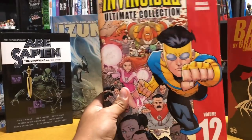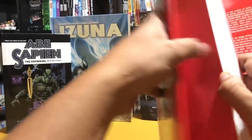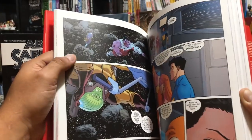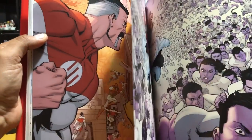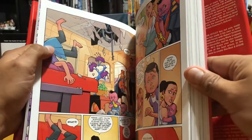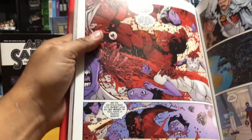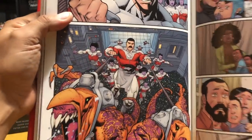And the final Invincible volume — Volume 12, bittersweet. This collects the final issues — it's the great war. I'm not going to spoil anything, but I will say I was a little disappointed with the ending; it felt a bit rushed — could have used another issue or two. The artwork though — Ottley's art is on point in this run. I'm glad he's doing Amazing Spider-Man now because his stuff is so solid. It's a reason why I collect comics — art like this makes them fun.